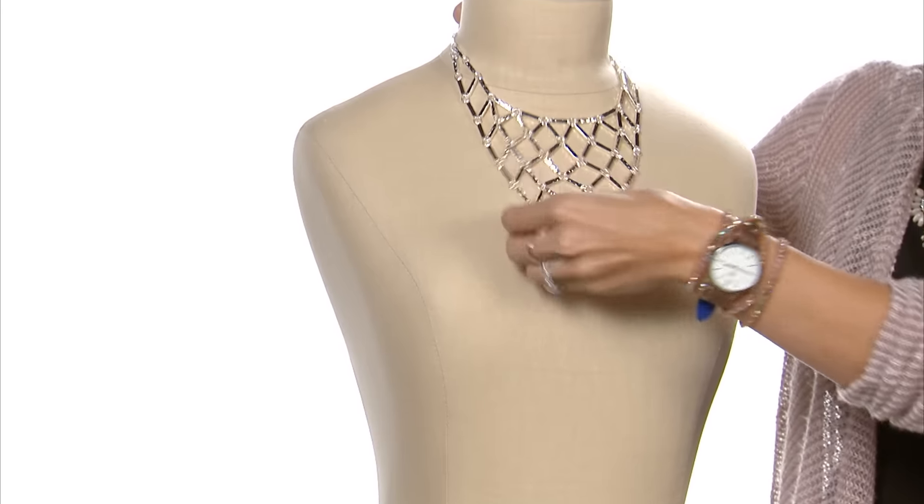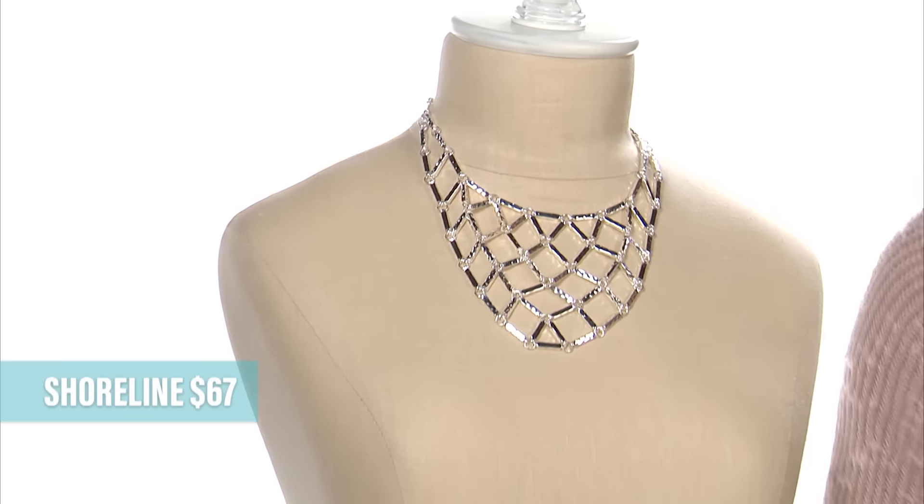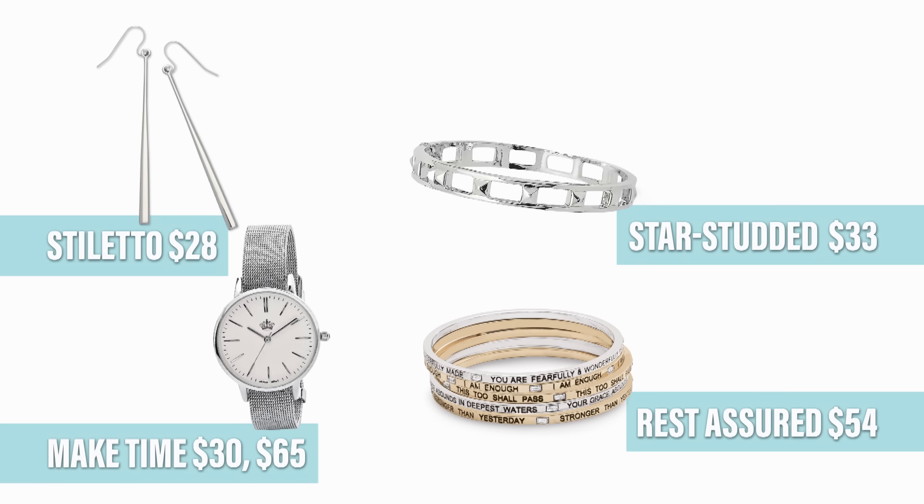Did someone say statement? Cleo isn't missing this party. Aren't these great statement earrings? I love the large shape and the hand-wired beads for an artisan feel. She plays really well with Vintage Vibe and the dot-to-dot bracelet. Just throw on a pair of blue jeans and a clean white shirt and you are out the door looking fab.